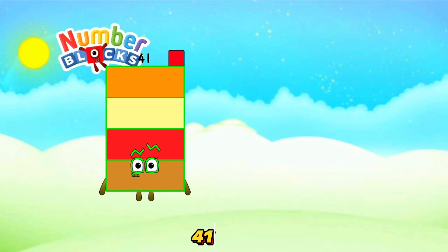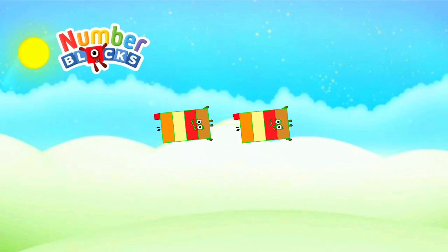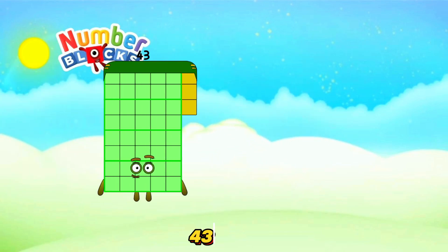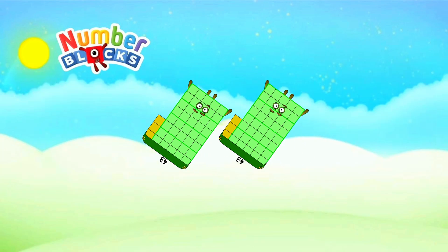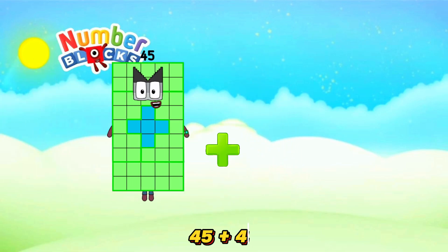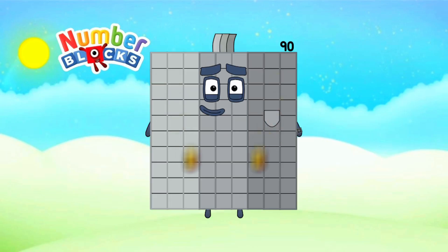41 plus 41 is equals 82. 43 plus 43 is equals 86. 45 plus 45 is equals 90.